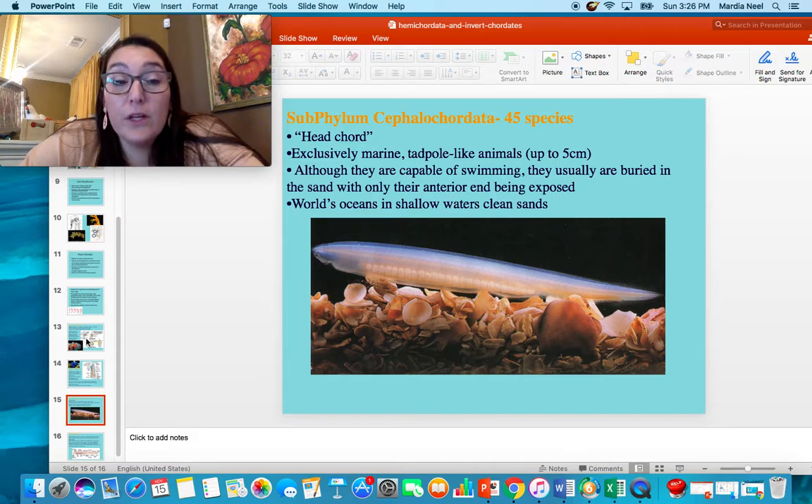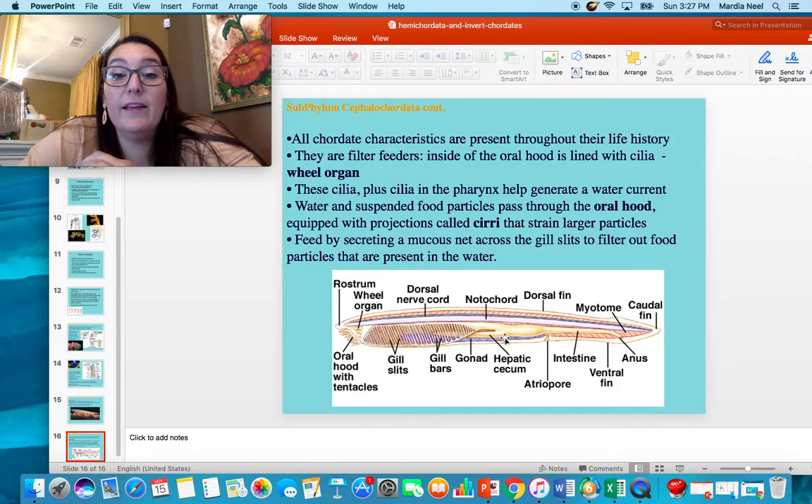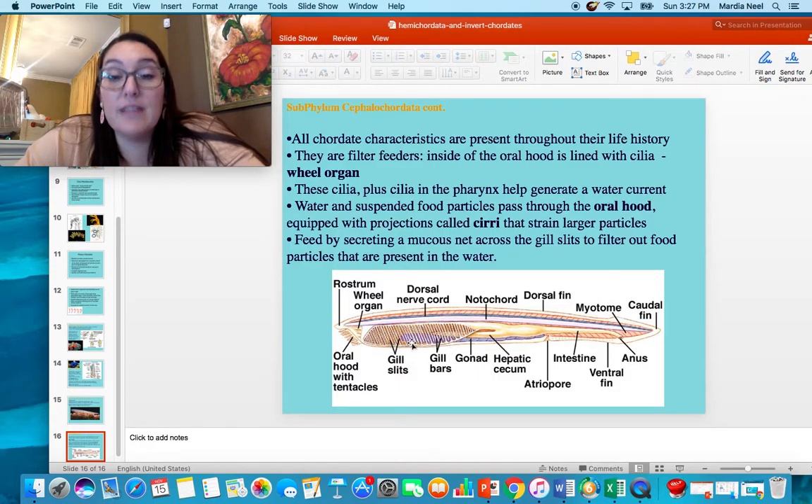Subphylum Cephalochordata: 'cephalo' means head, 'chordata' means cord. These are very primitive chordates with a head and a cord. They're exclusively marine, look like tadpoles, and can get up to about five centimeters. They're capable of swimming but usually bury themselves in the sand with only their head showing, living in shallow waters with clean sands. They have all their chordate characteristics present throughout their entire life. They're filter feeders — the oral hood is lined with cilia called a wheel organ that creates a siphon current. Water goes through the oral hood, and they feed by secreting a mucus net across their gill slit so food gets stuck as the current passes through, then they redirect the food to their stomach.